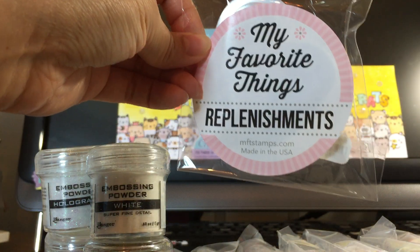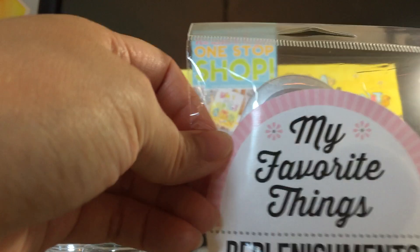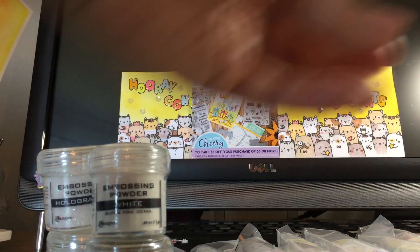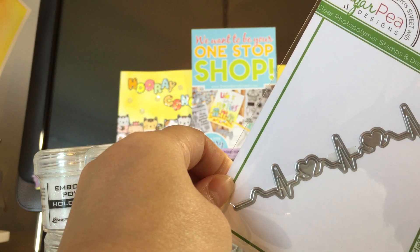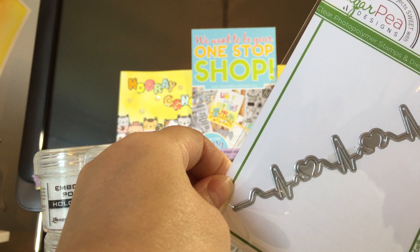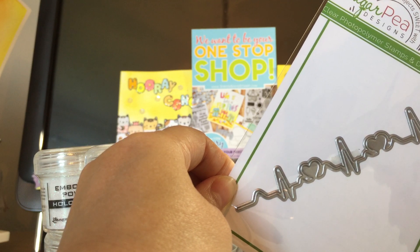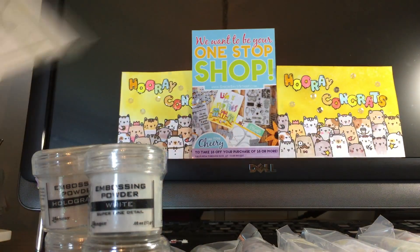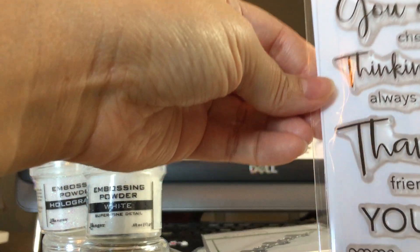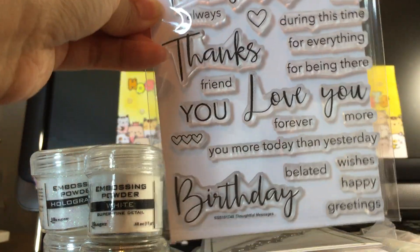And from My Favorite Things — I'm not sure why I got this, there must be a reason. I think I made this purchase because of their signing release — this is the one of a kind release. I got the heartbeat die; I thought that was really cute.